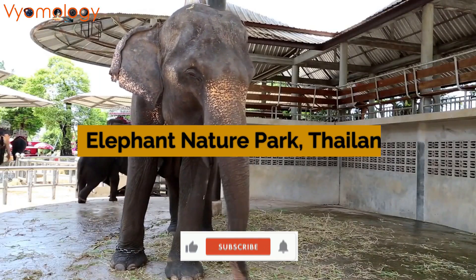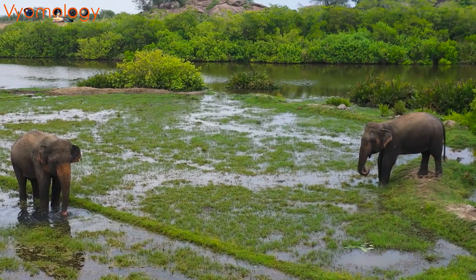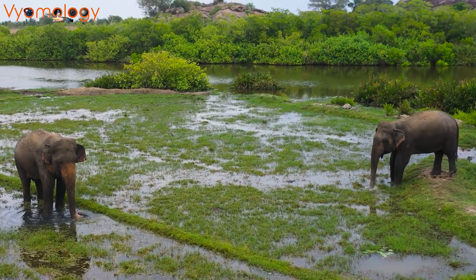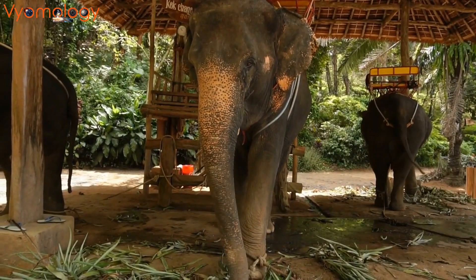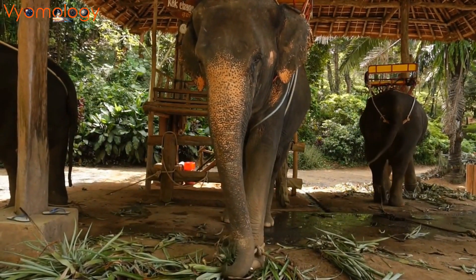Next, we head to northern Thailand's Chiang Mai province, home to the Elephant Nature Park. This haven was built 20 years ago as a rehabilitation center for neglected and rescued elephants. Visitors can not only witness these gentle giants in their natural environment but also actively contribute to their well-being.